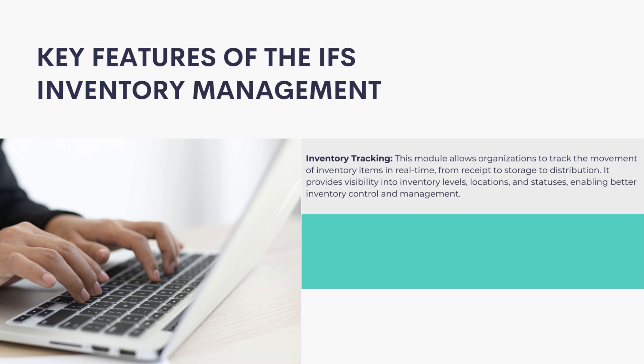Inventory Tracking: This module allows organizations to track the movement of inventory items in real-time, from receipt to storage to distribution. It provides visibility into inventory levels, locations, and statuses, enabling better inventory control and management.